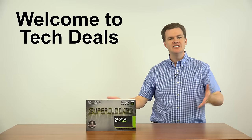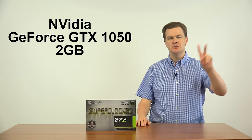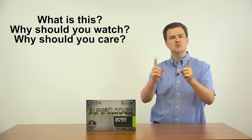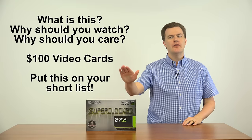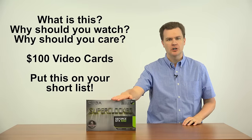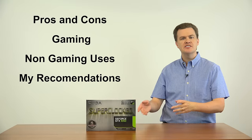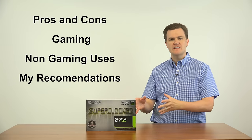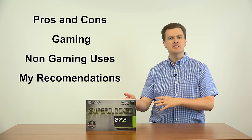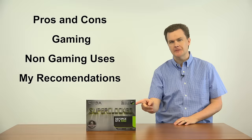Hello and welcome to Tech Deals. This video is about NVIDIA's GeForce GTX 1050 2GB Gigabyte graphics card and the $100 video card market. Should you consider this card? Yes, you should. I'm going to talk about its pros and cons, games and non-gaming use, benefits to this specific card, how it compares in the market, and my recommendations on who should and who should not buy this card.